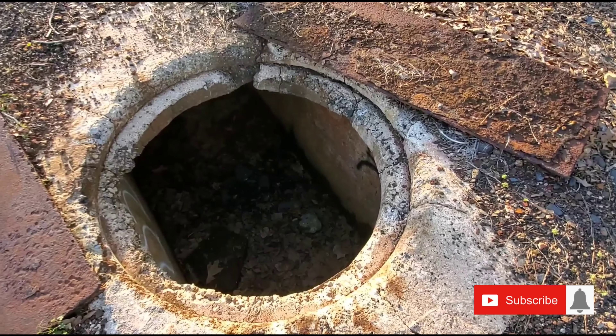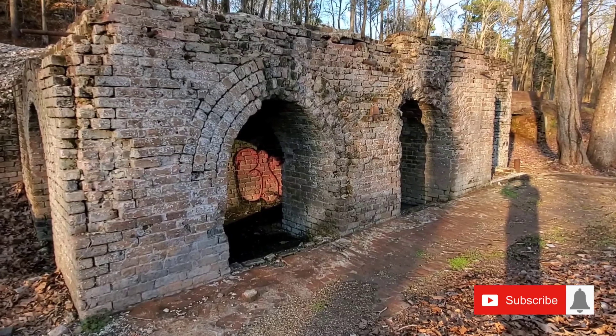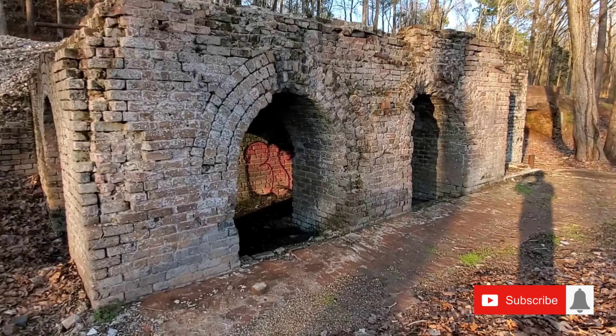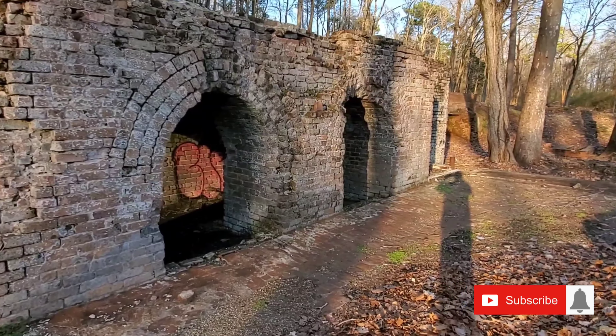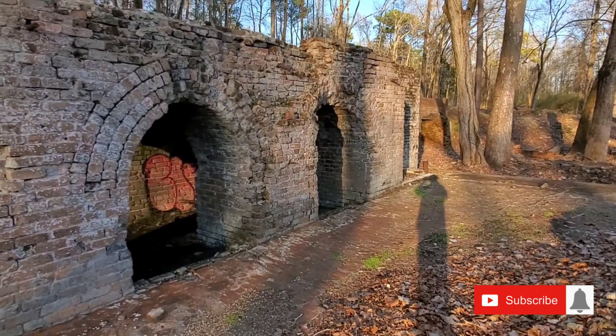Now let's go on to the coal storage. Alright guys, so we're down here to the excavated part of the coal storage. Over this there would have been a building, a smoke stack, and this was just a spot where they kept the coal. Let me turn you around and show it to you. There's a lot of iron — yeah, I mean you'll dig all day with iron.